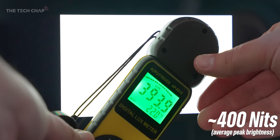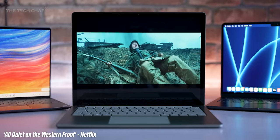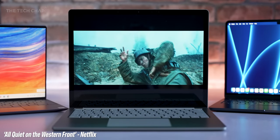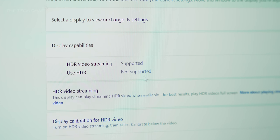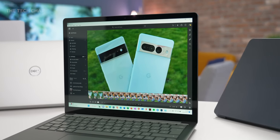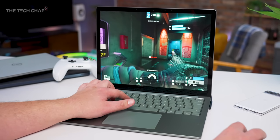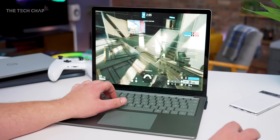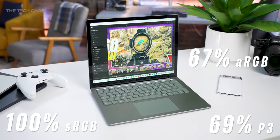Brightness is also pretty average — around 380 to 400 nits — although we do have Dolby Vision IQ support, which is great if you're watching something on Netflix that supports Dolby Vision. But the lack of basic HDR10 means there's actually no HDR option in Windows or YouTube, and that 400 nits brightness wouldn't give you a particularly good HDR experience anyway. Overall it is still a very nice screen, fine for most work, movies, and some basic gaming. But if your projects are more colour-sensitive, I would probably look elsewhere, because while 100% sRGB coverage is good, the 67% Adobe RGB and 69% P3 is pretty average.